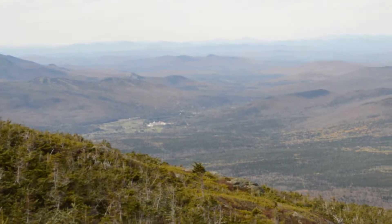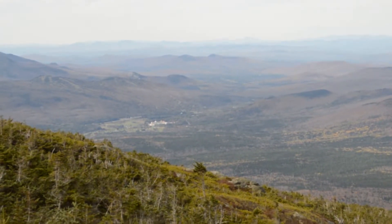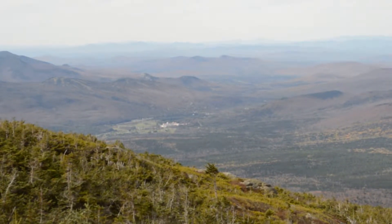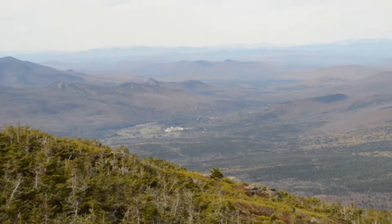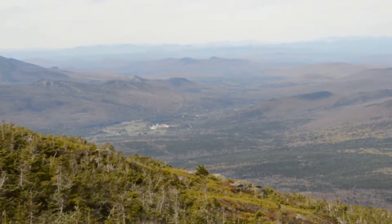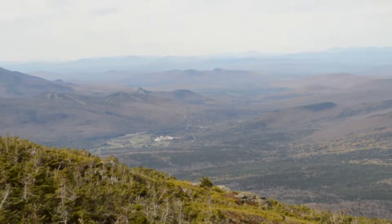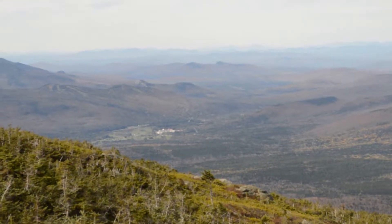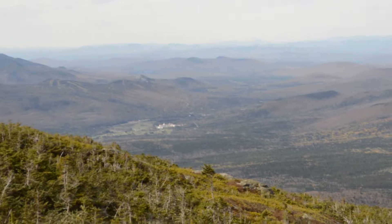We are on the Ammonoosuc Trail on the way up to Mount Washington, almost at the AMC Lake of the Clouds hut. What you should see in the middle of the picture is the Mount Washington Hotel, and to the left of that — not sure you can make it out — but that's the Bretton Woods ski area.